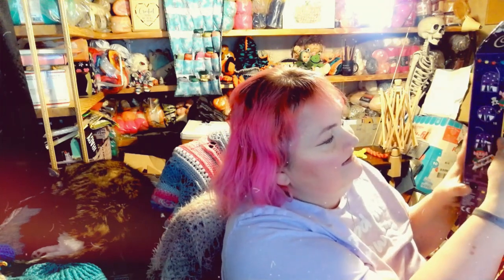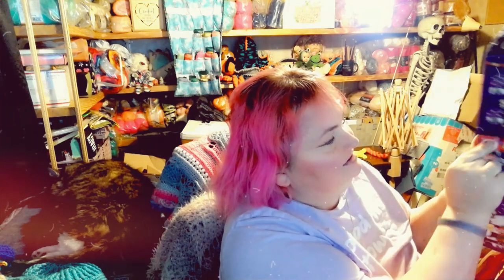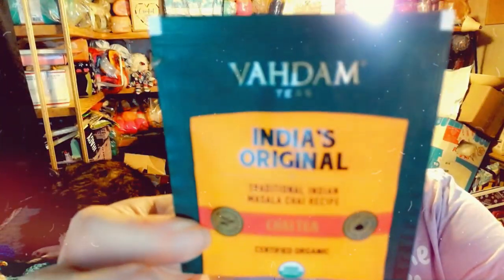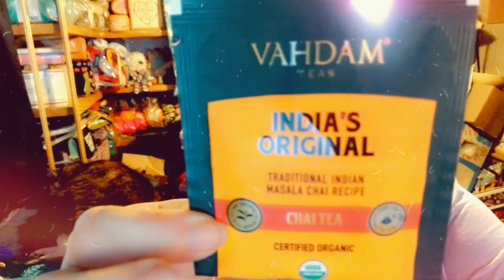Let's see what Day 8 is — it is the piggy! It says 'what is the pig climbing?' He's climbing a ladder! And of course it is a Chomp. I love these, they're caramel. And today's tea is India's original traditional Indian masala chai — yum! Let's go.